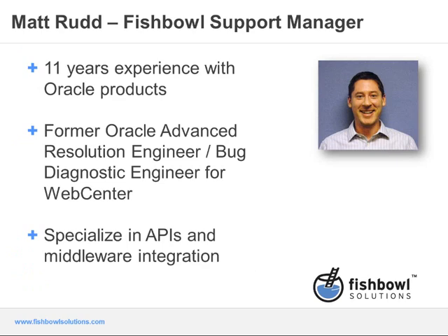I'd like to introduce our first speaker today, Matt Rudd, Fishbowl Support Manager. As Jason said, I'm the Fishbowl Support Manager, brought on to head up the support team. I have approximately 11 years of experience working with Oracle products including Oracle WebCenter, Oracle Portal, and integrations across the rest of the Oracle stack. I'm a former Stellant employee — I joined Stellant back in 2003 and worked with Oracle until 2012 in various capacities including advanced resolution engineer, bug diagnostic engineer, and specialized mainly in APIs and integration. My background varies from web systems management to software engineering to support as well as general process and business management.